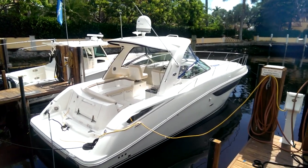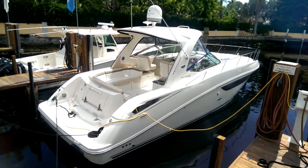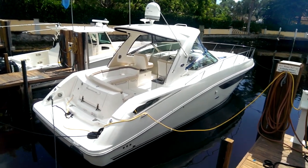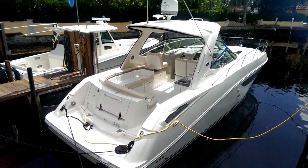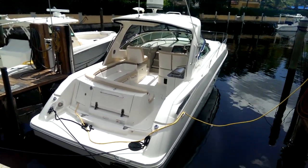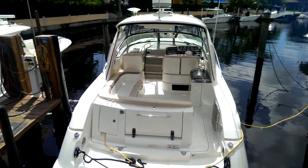Hi, good afternoon. This is Tyler Hill at MarineMax. We're the Sea Ray boat dealership in Pompano Beach, Florida. You are looking at a recent trade-in, a gorgeous 2013 Sea Ray 370 Sundancer. Loaded out. We sold the boat new and the customer traded up quickly for a bigger boat. We're going to do a little walk through the boat and I'll go over some of the highlighted features of it.